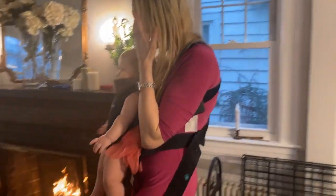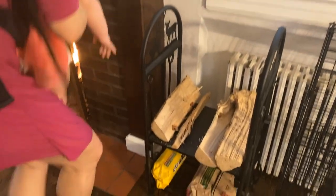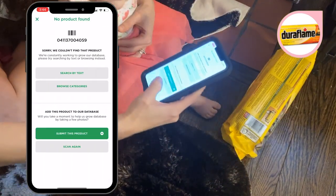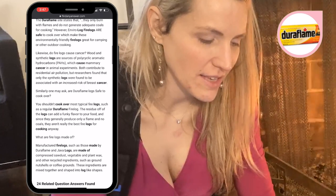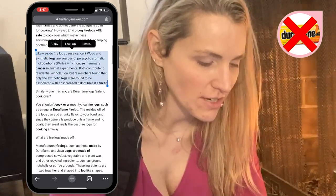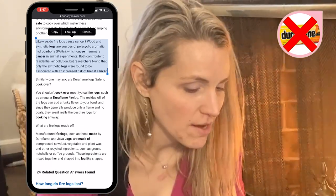We're in the living room area with the fire burning. I've been curious whether the fire logs we use contain problematic issues. Looking at Duraflame — EWG couldn't find that product. This website says wood and synthetic logs are sources of polycyclic aromatic hydrocarbons (PAHs) and can cause mammary cancer in experiments. Researchers found that only synthetic logs were associated with an increased risk of breast cancer. I would probably start shying away from the synthetic log and sticking to the real thing.